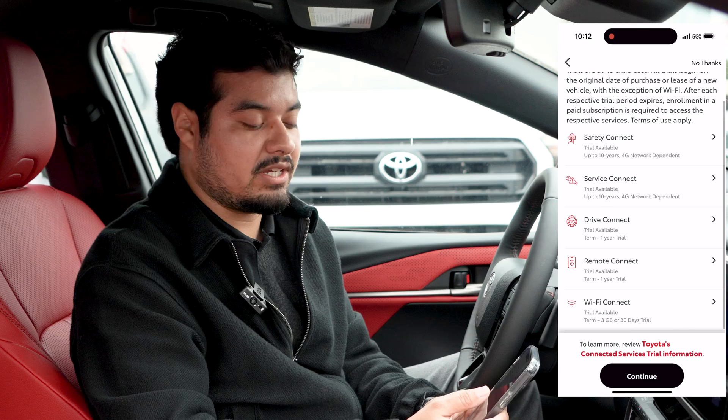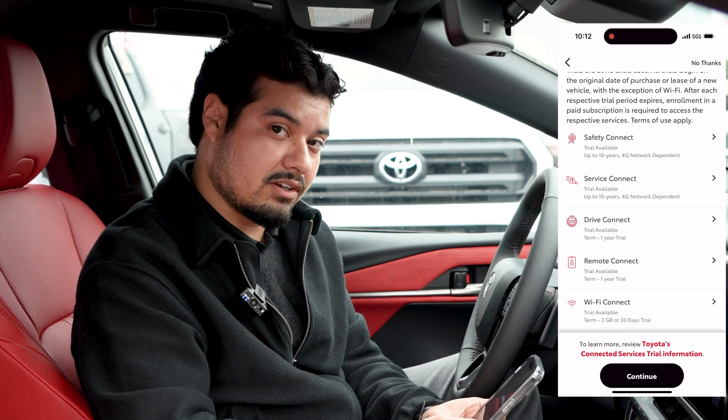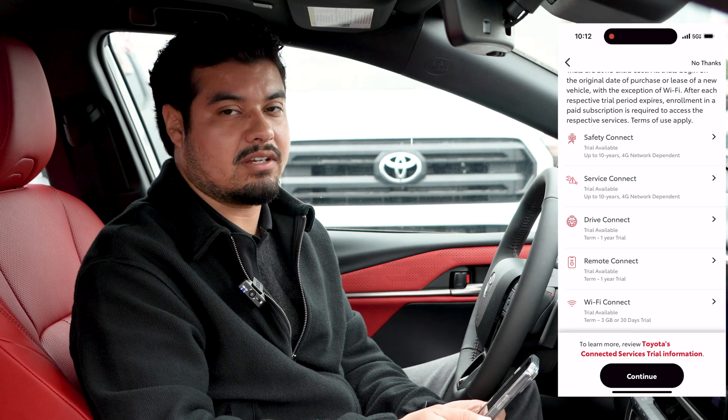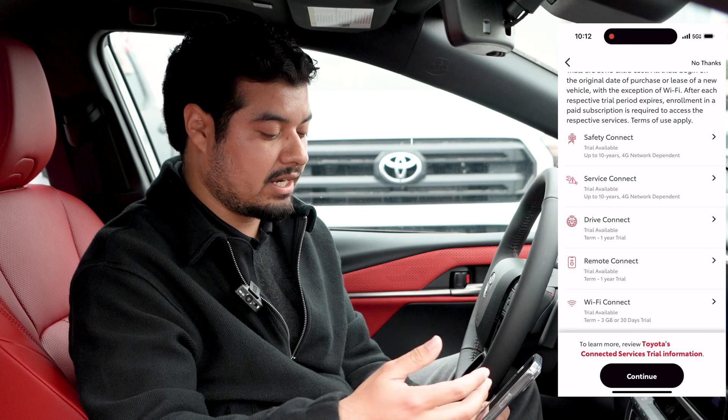Right here it gives you a breakdown of the trials that you get. The first one is Safety Connect and that's going to be free for 10 years. After the 10 years it's going to go away, but if you choose to keep it then you just have to opt in again.